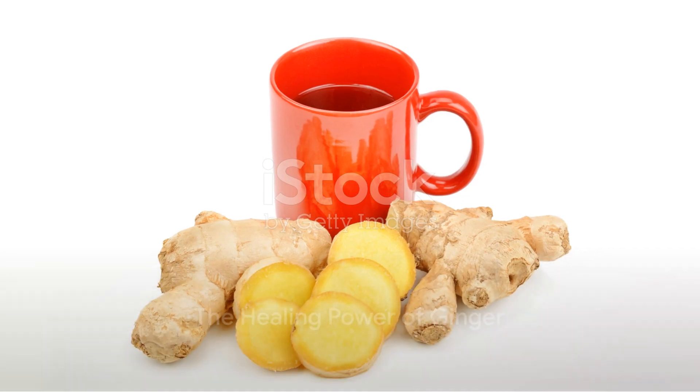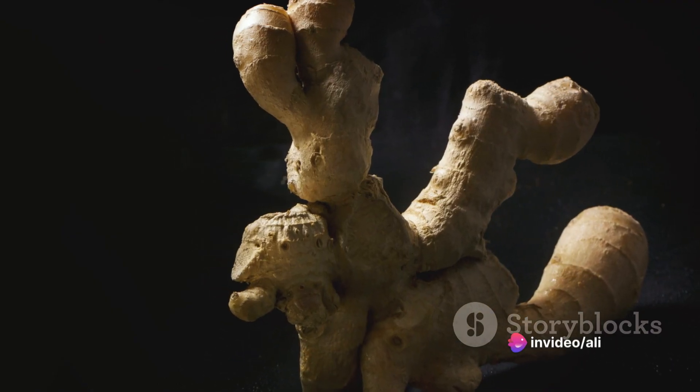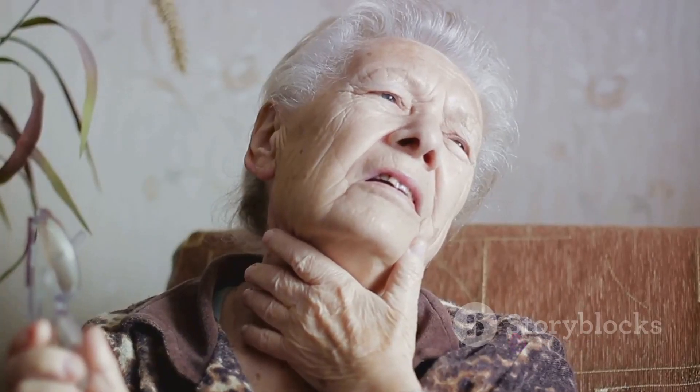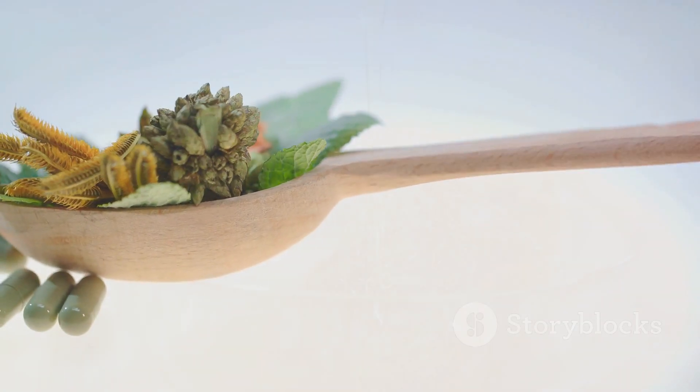Another gem in our herbal treasure trove is ginger. This spicy root is a natural anti-inflammatory and can help soothe an upset stomach, relieve migraines, and even alleviate symptoms of the common flu. It's not just grandma's remedy for a sore throat, but a potent herbal ally against a variety of ailments.